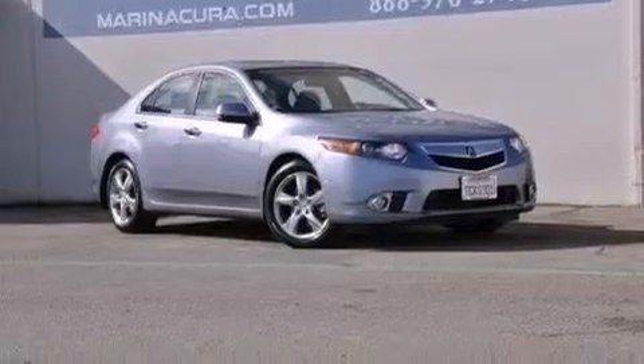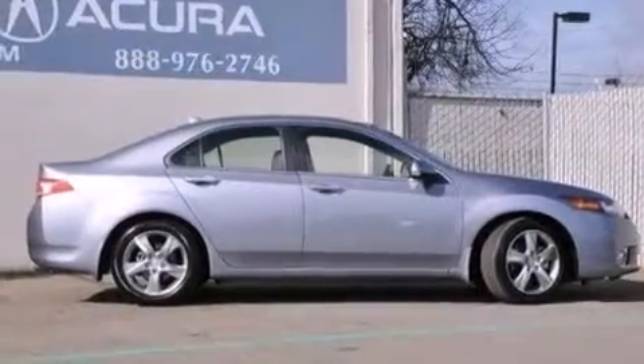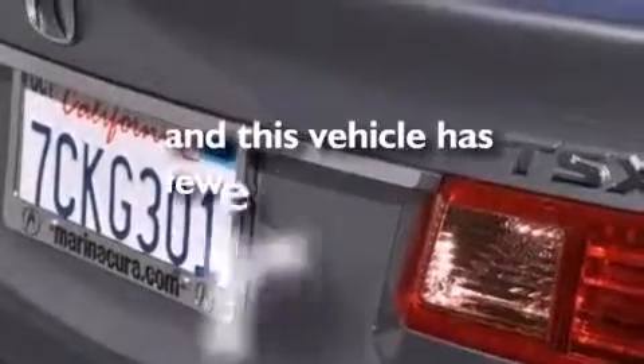Also featured are side impact airbags, latch-ready child seat anchors, rear seat childproof door locks, and a pass-through rear seat. This vehicle has less than 6,000 miles. Contact us today to arrange your test drive.